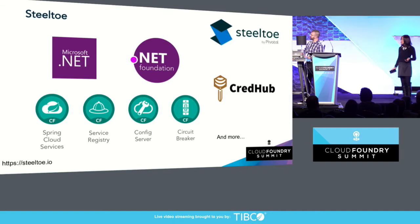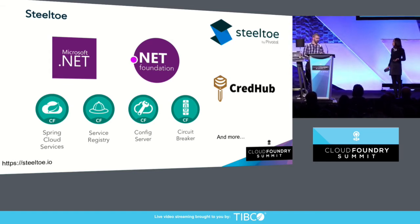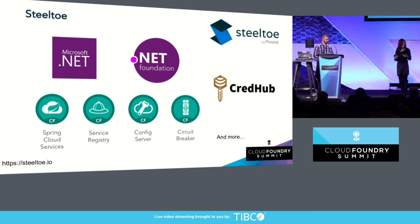Here are some examples. In the most recent release of Steel Toe, we added a client API library so that you can work with CredHub to store credentials like passwords and certificates. So as a .NET developer, I can leverage the same cloud-native patterns such as the circuit breaker for preventing cascading failure, service discovery at runtime, and centralizing all my application configurations. And not only that, it's all completely open source, and we recently joined the .NET Foundation.